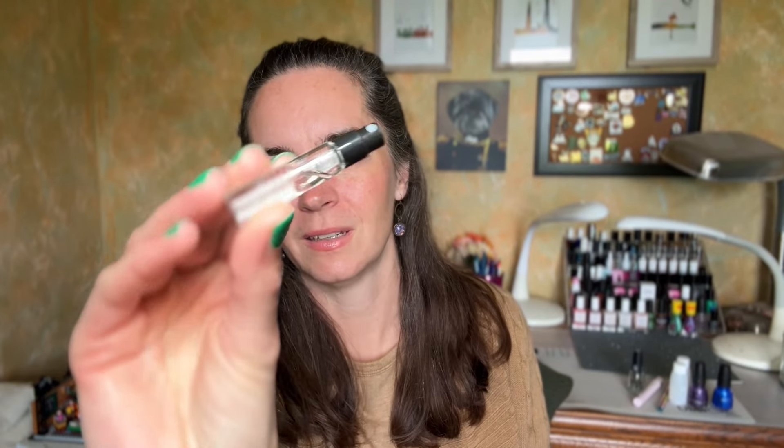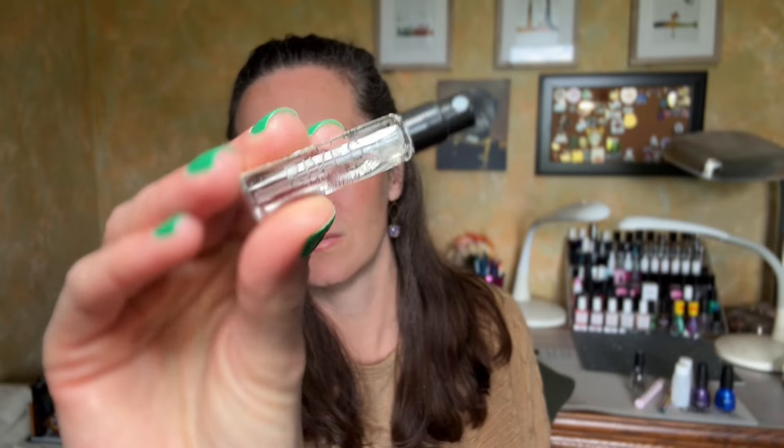This is not empty but I do not like it, so I'm going to see if someone else wants it. This is the Ellis Brooklyn — Rives? I'm not sure how to pronounce it. I don't want to spray it because I didn't like it. What I don't like about this is it smells like a bathroom cleaner to me. I can't stand that.